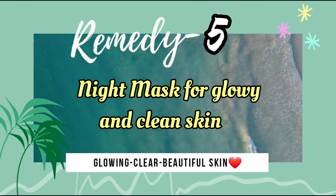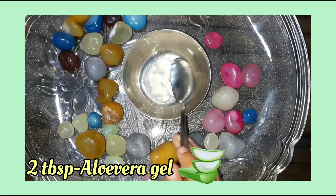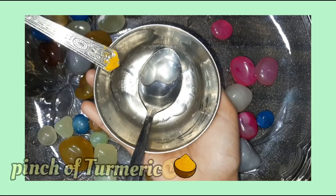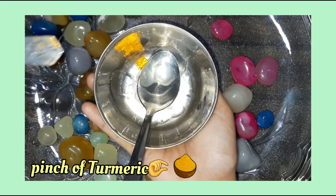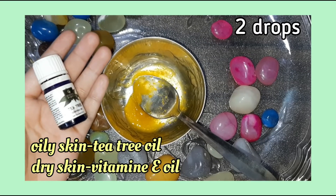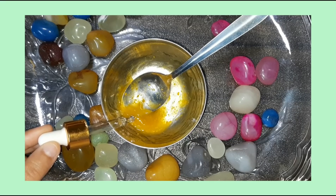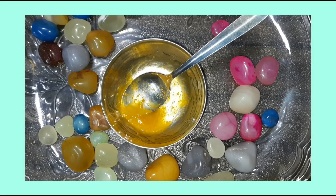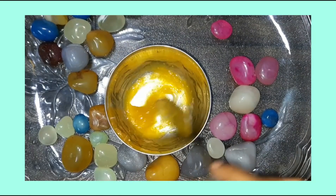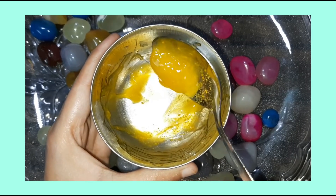Now I will explain how to make a night gel mask. For this, we need aloe vera gel — the mask will be in gel form, so it's a night gel mask. Add a pinch of turmeric. If you have oily skin, add tea tree oil; if you have dry skin, add vitamin E oil — just 2 drops. You can store it in the fridge for 3 to 4 days.